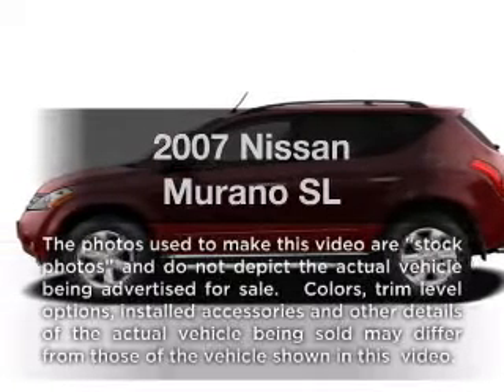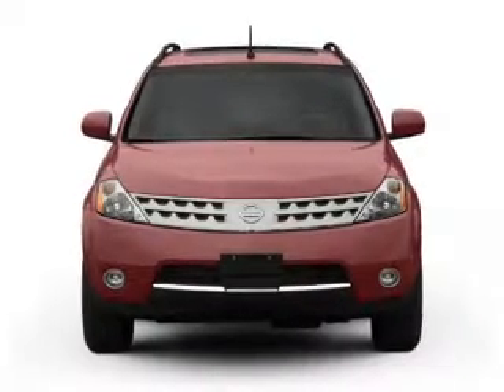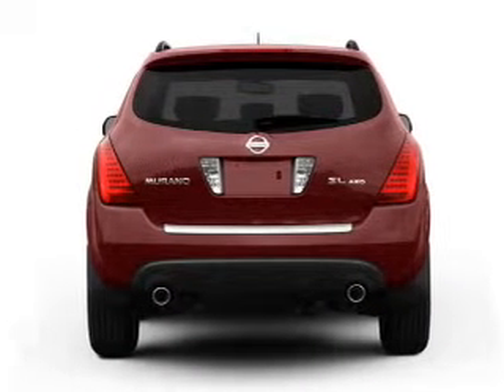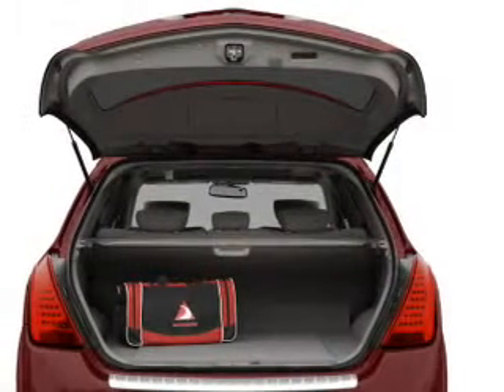Imagine yourself in this 2007 Nissan Murano. Travel the roads in style and comfort in this great vehicle. With a solid 6-cylinder engine that responds smoothly to its automatic transmission, you will appreciate the safety feature of anti-lock brakes.